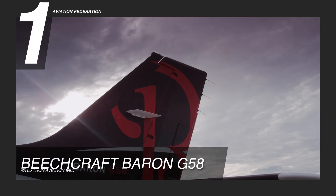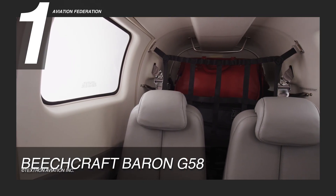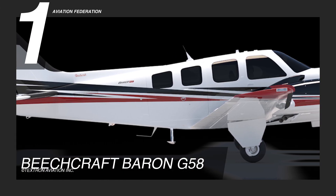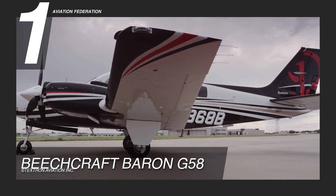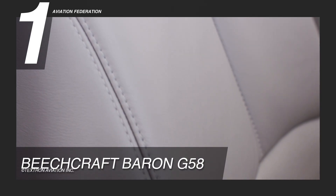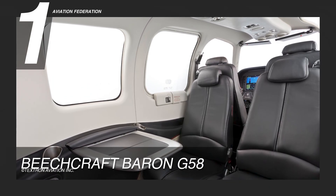The Beechcraft Baron G-58 has comfortable seating for six people, features large cargo doors, and has two baggage compartments. The cabin is configurable to fit any requirement, be it extra legroom or space for large baggage. By default, the aircraft comes with a luxurious cabin, offering the smoothest ride of any piston-engine aircraft. The 137-cubic-foot cabin features leather seats in a club configuration, complete with lumbar support and headrests. It is also equipped with stowable tables, reading lights, and USB ports.